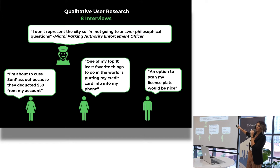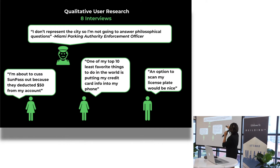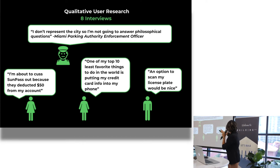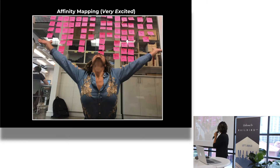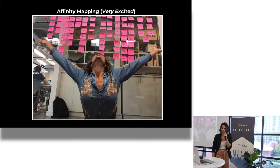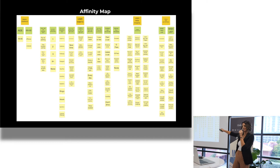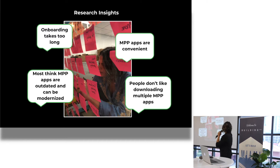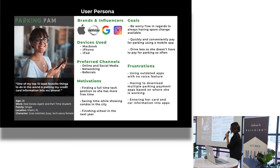This is some of my qualitative interview data. I actually ran up on a Miami parking enforcement officer — he wasn't very nice. He told me, "I don't represent the city, so I'm not going to answer philosophical questions." And one of my top ten least favorite things is putting credit card info into my phone. This is me getting excited after doing all the research and my affinity map. Basically, all that came down to this: onboarding takes too long, MPP apps are convenient, people don't like downloading multiple apps, and most think they are outdated and can be modernized.